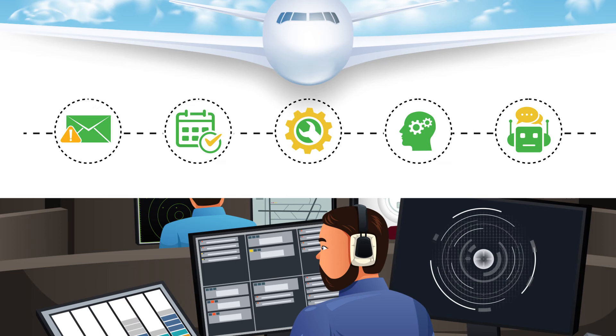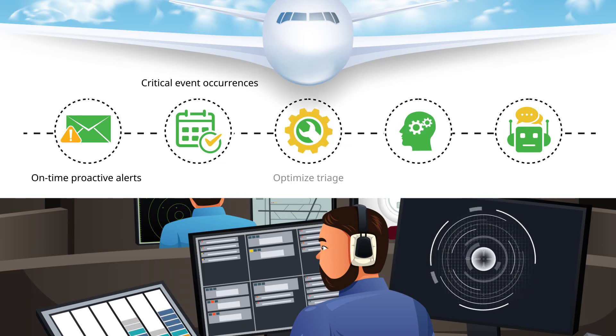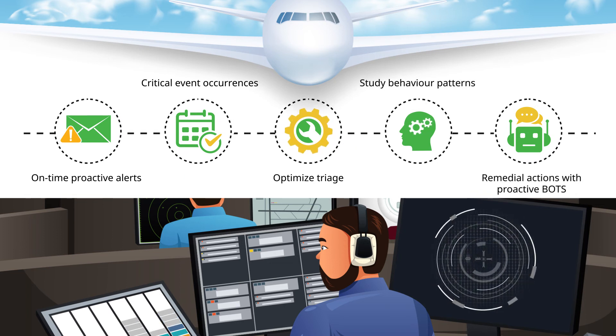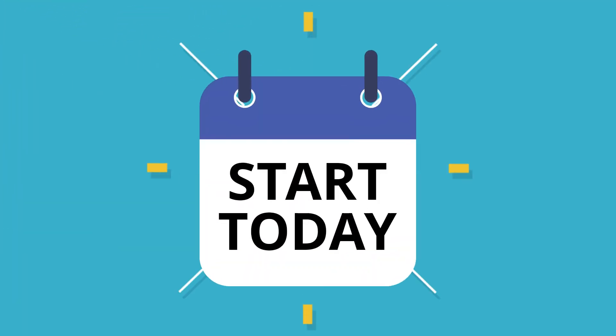RL Catalyst Command Center ensures your ground control teams are always alerted proactively on time, never miss important event occurrences, optimize triage and benefit from studying behavior patterns and suggesting remedial actions with proactive bots. Start today.